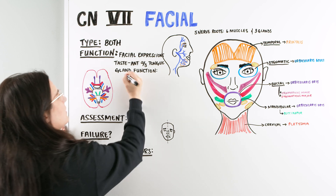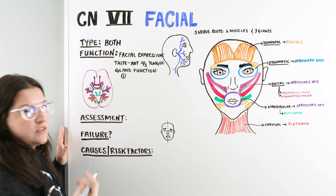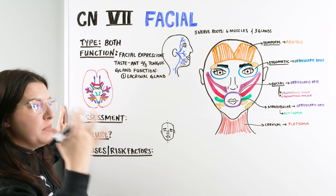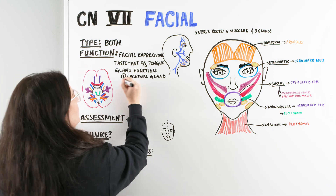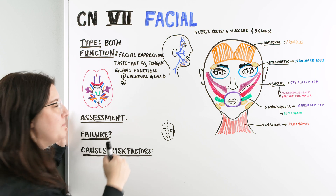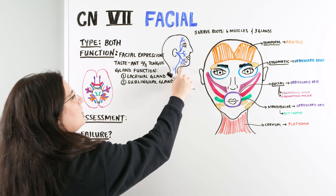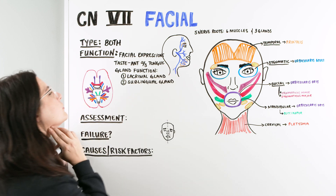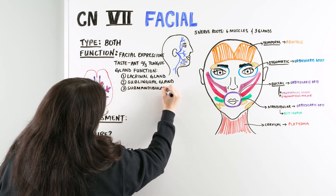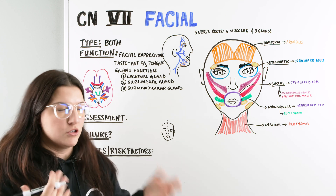We have three different glands. The first one is the lacrimal gland, right here above the eye — it helps with tears, keeping the eye moist and wet. The second gland is the sublingual, right here under the tongue. And then we have a third one, the submandibular gland, right under the jaw and the mandible. The sublingual and submandibular help with secretion and production of saliva.